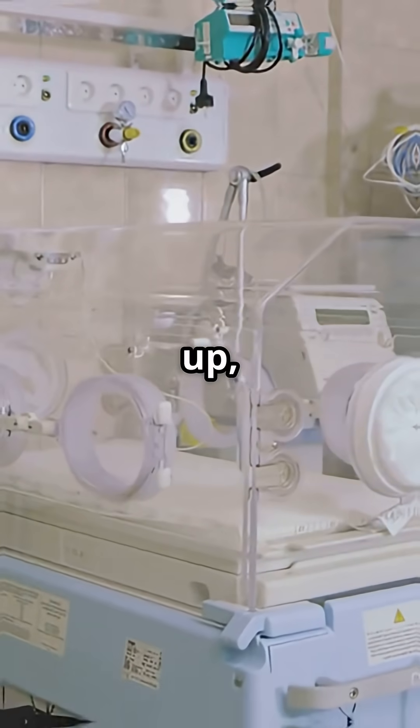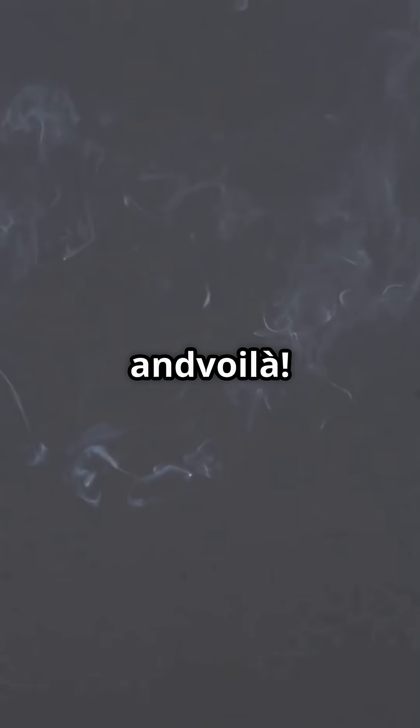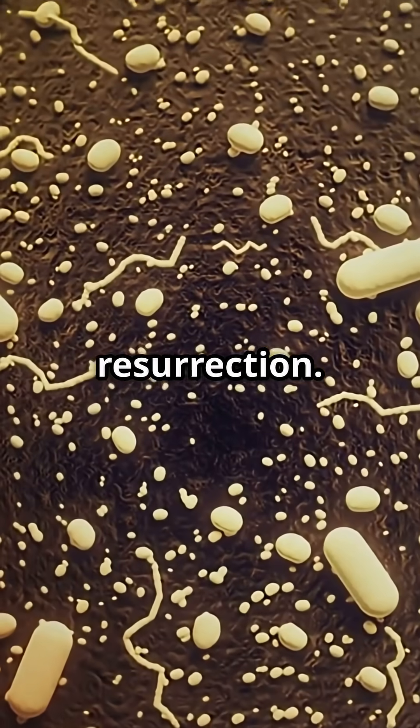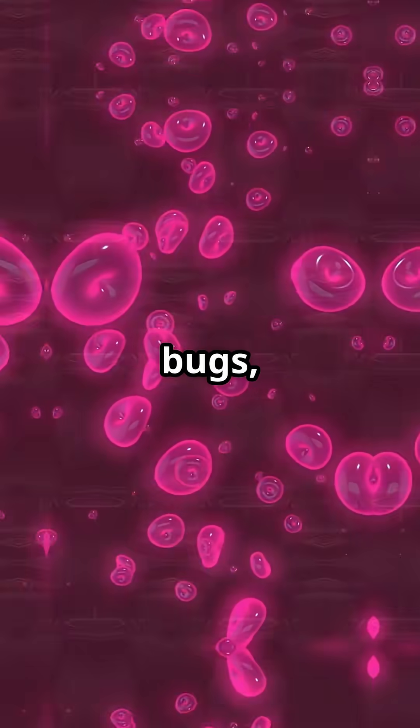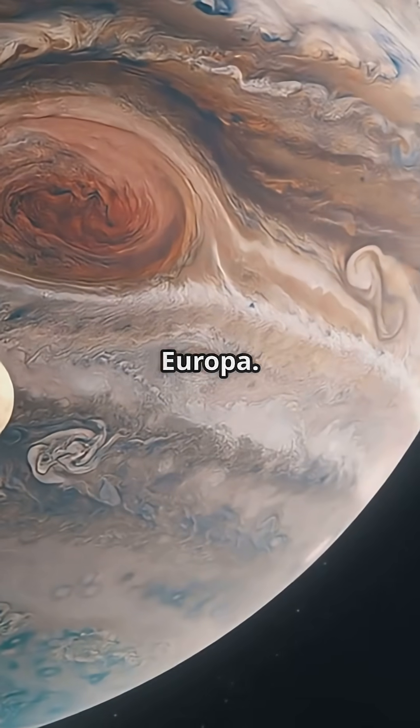Scientists gently warmed them up, fed them a snack, and voila — microbial resurrection. Studying these frosty survivors could help us freeze organs, fight nasty bugs, or even find life on icy moons like Europa.